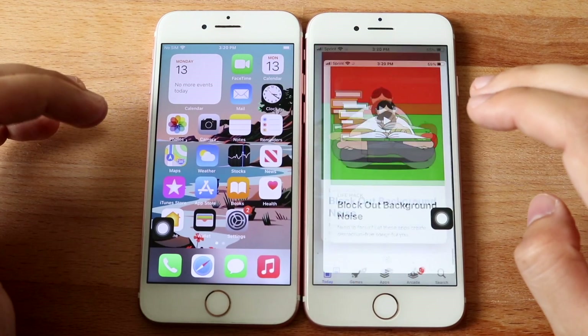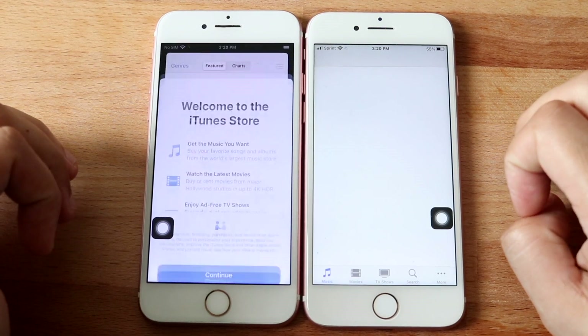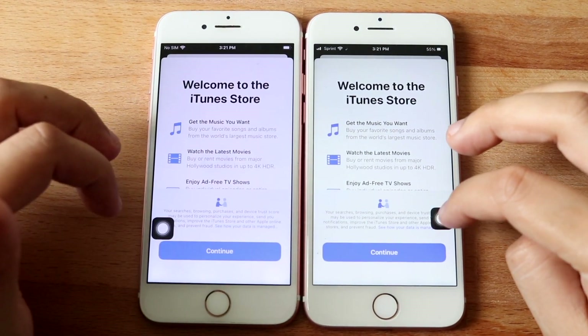But definitely a cool little thing. Let's get into the iTunes Store — 3, 2, 1. And it does look like iOS 14.8 was the faster one there.